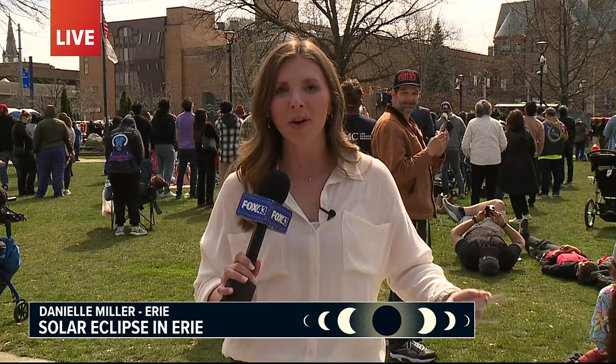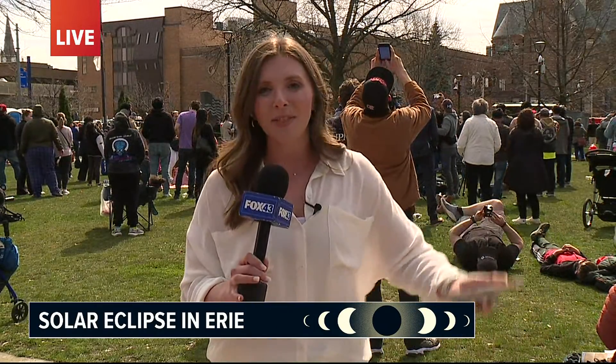Fox 43's Danielle Miller is live in Erie in northwestern Pennsylvania where they will witness totality. Danielle? Evan, it is crazy here. It is already getting dark and getting cooler. We are minutes away from totality. A lot of excitement here. We're in Perry Square in the center of downtown Erie. Now, one of the most exciting things about this eclipse — NASA is studying it. They're sending some experiments up to space. Let's hear from one of their representatives.